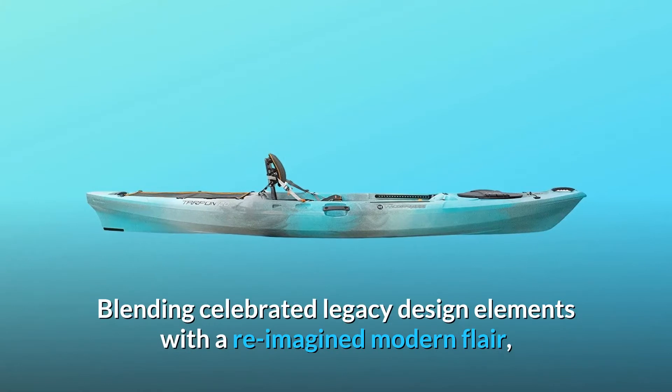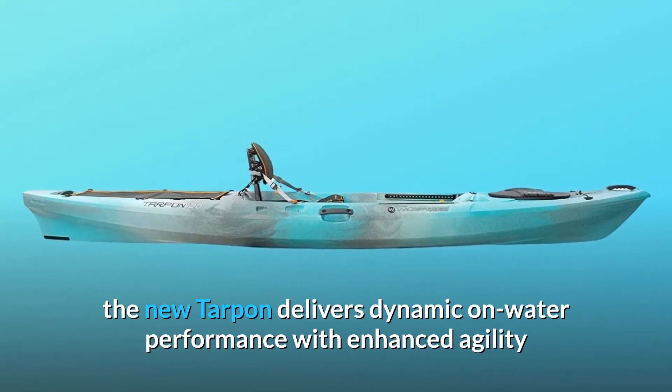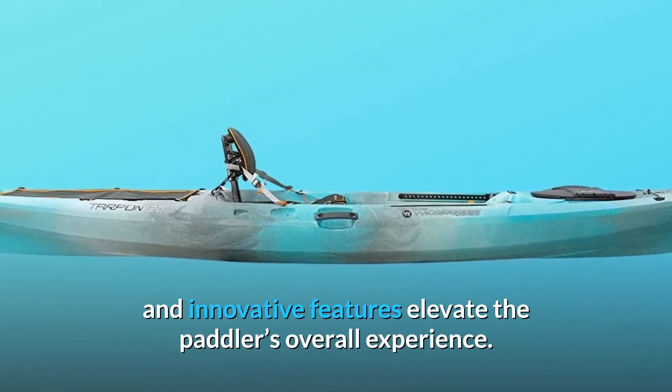Blending celebrated legacy design elements with a reimagined modern flair, the new Tarpon delivers dynamic on-water performance with enhanced agility and unmatched stability, while well-executed and innovative features elevate the paddler's overall experience.